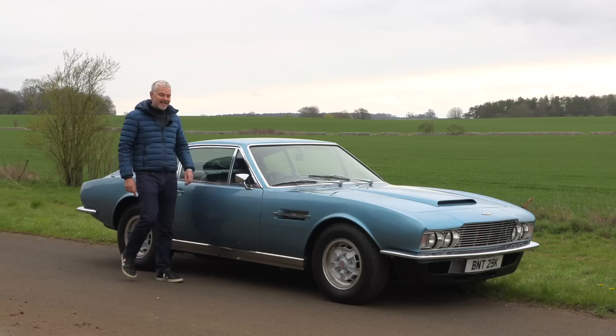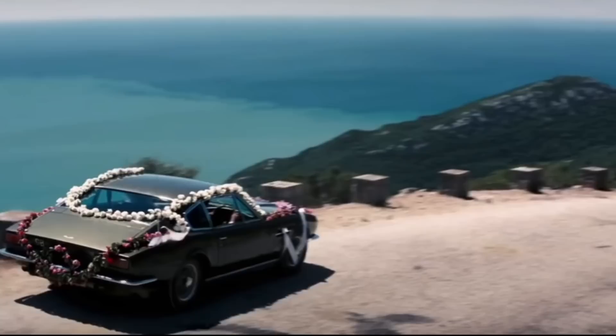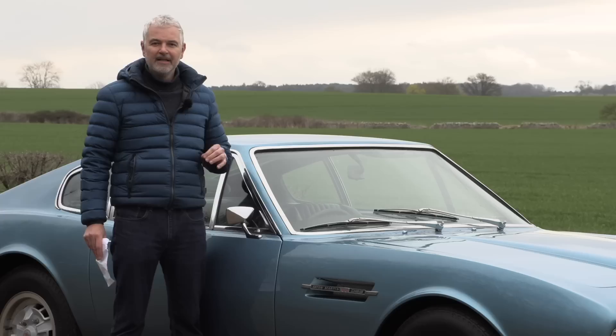Hello everybody, welcome to number 27. I'm Jack, and today we're going to talk about why the DBS is both Bond's best and worst car. We're specifically going to be looking at the DBS and the DBS V8 — two cars which are very similar outwardly but actually very, very different. Thank you to Bidding Classics for sponsoring today's video — check out this online auction for classic cars with no buyer's fees.